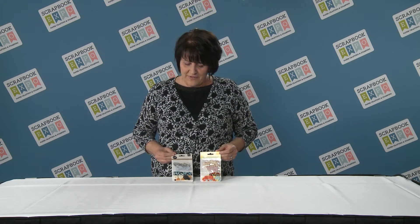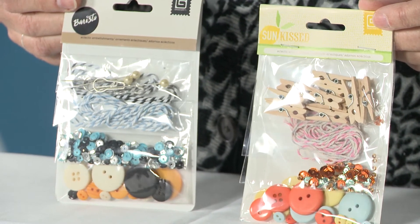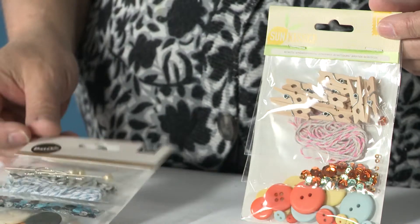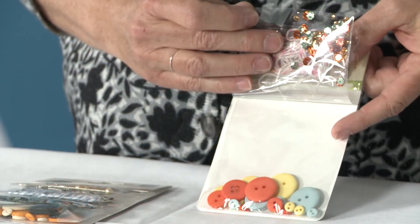This is our barista collection and the barista actually was sold out before we even shipped this year because people were so excited about it.